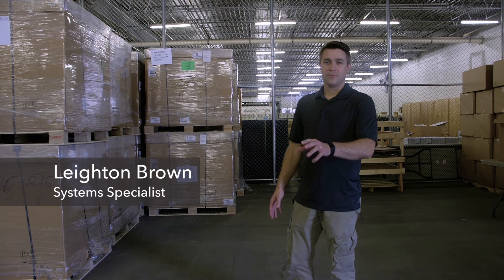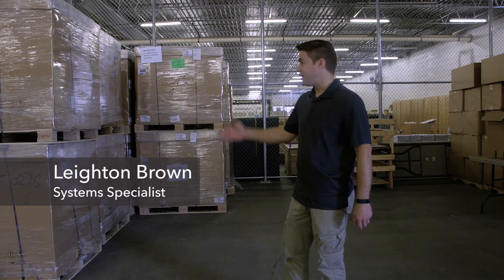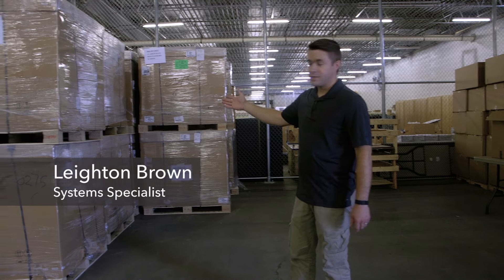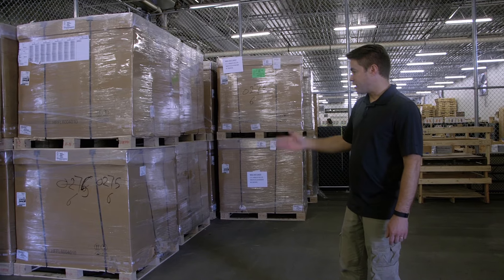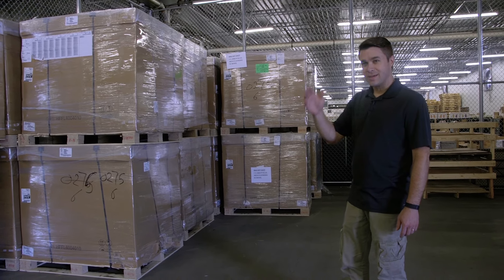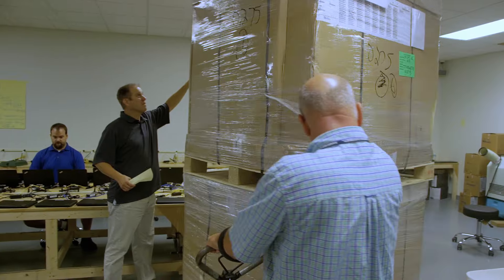We're standing in the warehouse right outside of First Aid at Central Services Gracie, and here are the brand new computers sitting on pallets waiting for us to process them. They come in on the trucks, we double stack them, and get them ready to bring inside the air-conditioned space so we can get going.